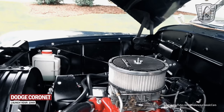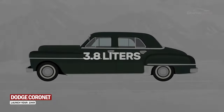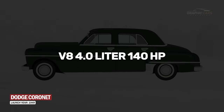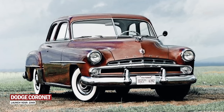But the real magic of the Dodge Cornet is under the hood. From the powerful inline six-cylinder engines with a 3.8-liter engine and a power of approximately 103 horsepower, to the V8 of 4 liters and 140 horsepower. Also, throughout the first generation, Dodge received various facelift versions that included changes brought mainly to the grille.